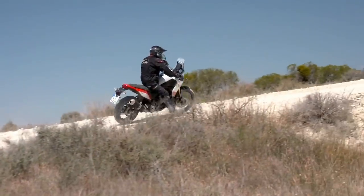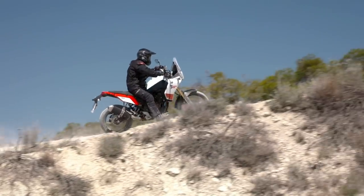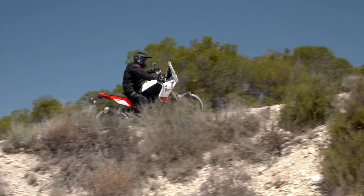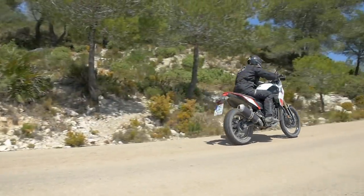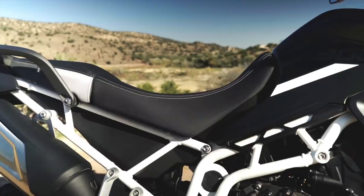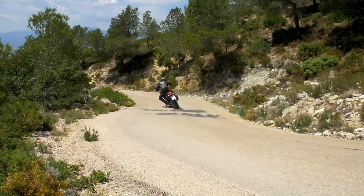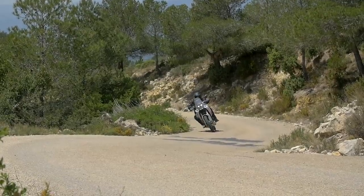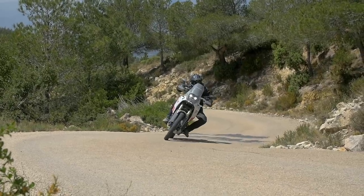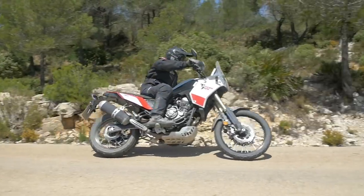Both bikes fall nicely into the mid-weight category, although the Tenere just beats the Tiger on that front, with 205kg against the Triumph's 220kg. For those of us shorter than the average adventure rider, it's worth considering the two machines' seat heights, with the Tiger being adjustable from 810 to 830mm and the Tenere coming in at a towering 875mm. The Yamaha though can be ordered with a lower seat and linkages which brings the seat height down to 840mm, although that will add a couple of hundred quid to the cost.